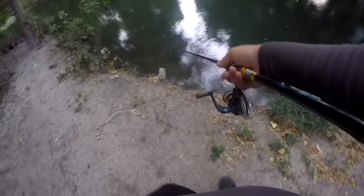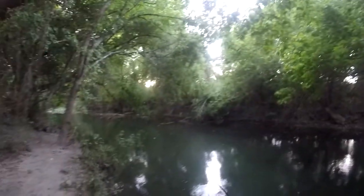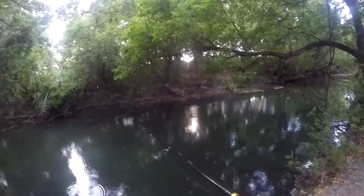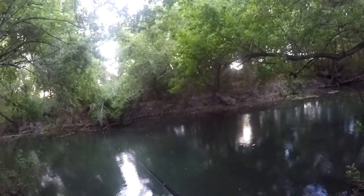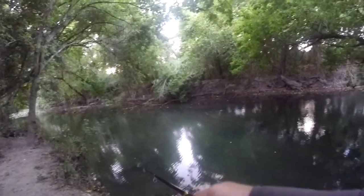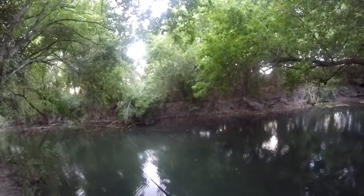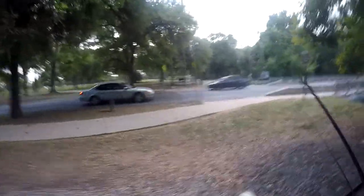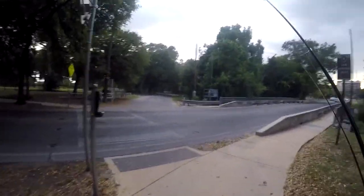There's a snapping turtle right there — he's moving. I don't know if you can see him, but that's a smaller one than the one I saw earlier. It's getting really windy, like a storm is coming in. It's getting pretty dark a little early. There's a snapping turtle again — I think he's chasing my lure or the fish that I released. Storm clouds are definitely moving into the area.